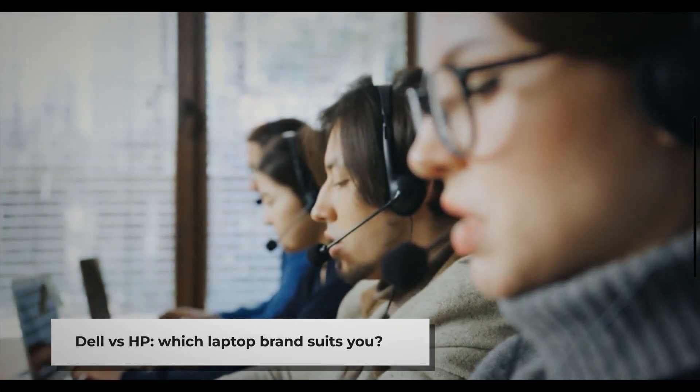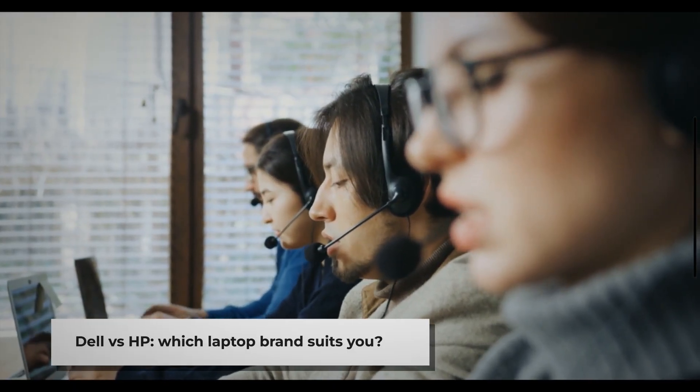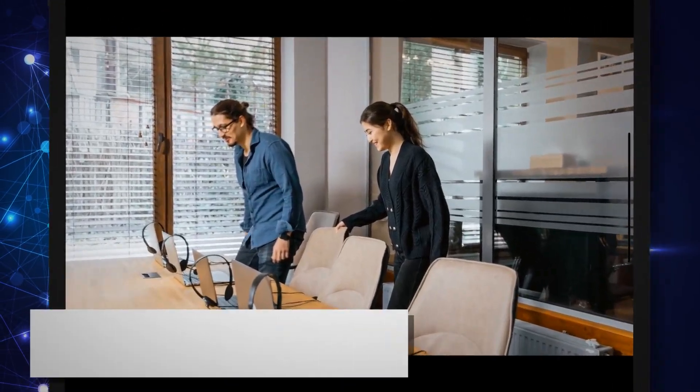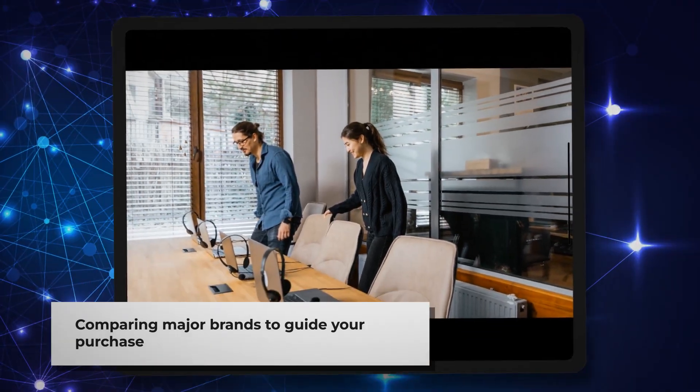Choosing between Dell and HP laptops can be challenging. Both are established computer manufacturers with decades of experience and diverse product lines. Today we're comparing these two major brands to help you make an informed decision for your next laptop purchase.